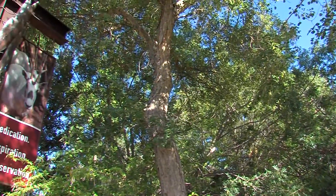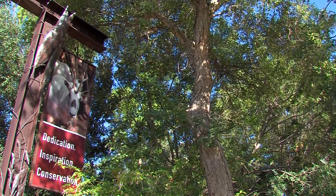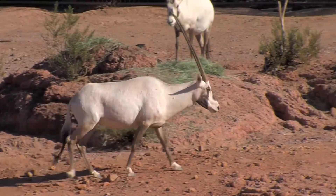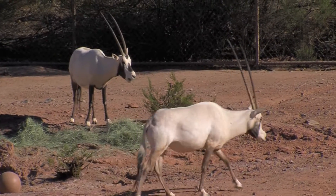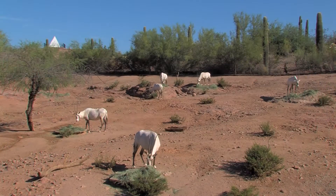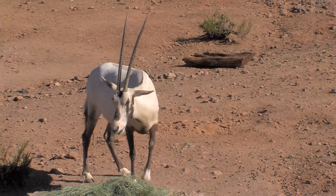That's when the zoo was asked to join Operation Oryx by starting a breeding program for the Arabian Oryx, an endangered antelope from the Middle East. We were actually the holders of the world's herd for a number of years, and we were involved in breeding them up so that they could get distributed to other zoos, and ultimately they were reintroduced back into the wild in 1982.